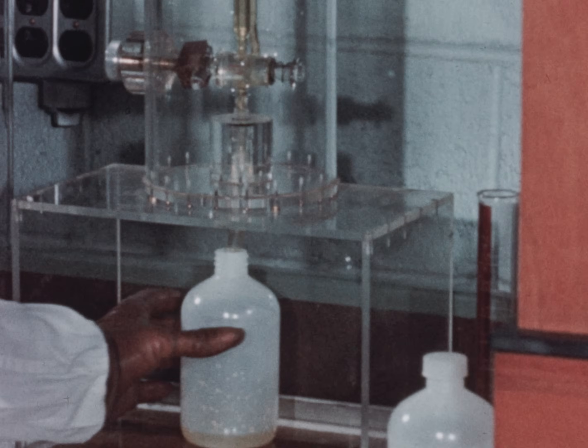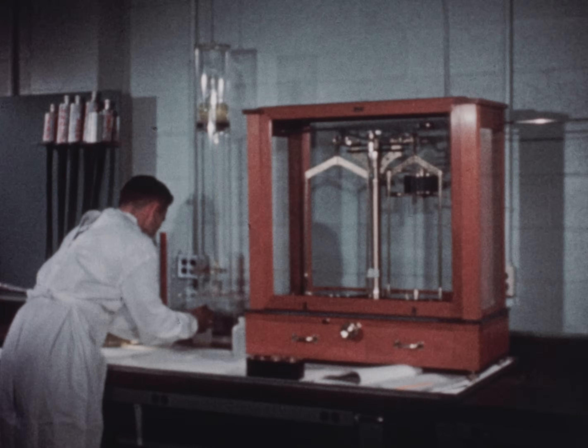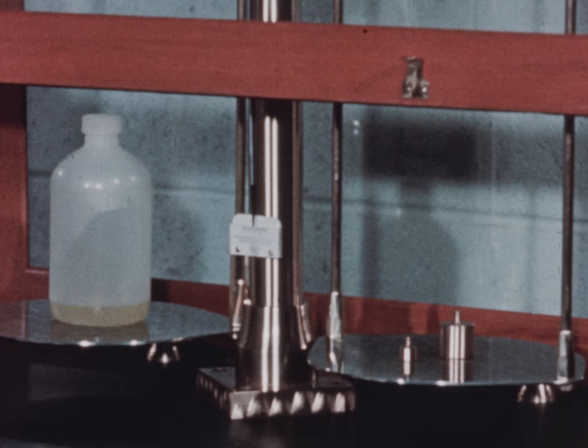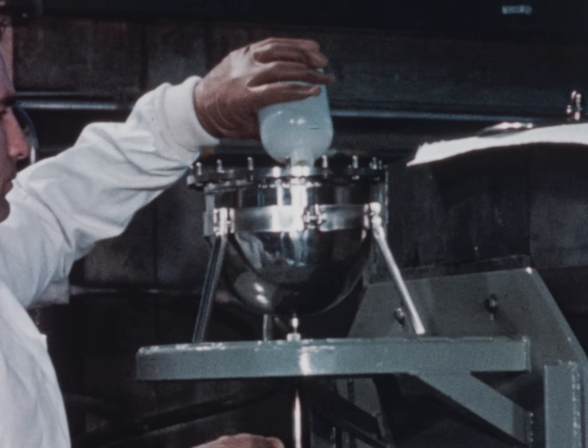Reactor fuel is uranyl sulfate dissolved in light water. The uranium is 88% enriched in the U-235 isotope. The solution water forms the moderator for slowing down the fission neutrons.